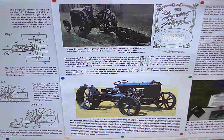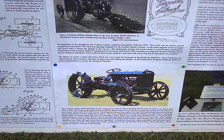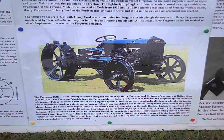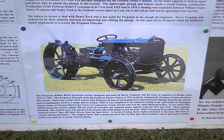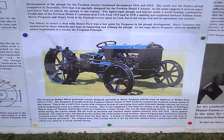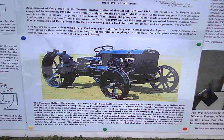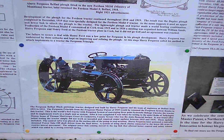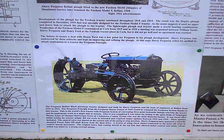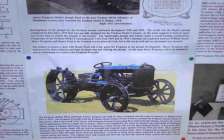By 1931, Ferguson had decided and perfected how he was going to attach implements to the tractor using hydraulics. From 1931 to 1933 at Belfast in his workshop, he built the Belfast Black prototype tractor. Once finished, it was taken to Tullylaggin Manor in County Tyrone — home of Thomas McGregor Greer, the main financial backer of Harry Ferguson and the Ferguson system, who put up a substantial £156,000 to develop it. He had 2,000 acres on his estate, ideal for testing.